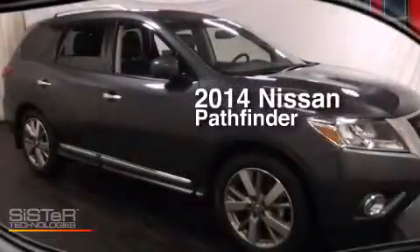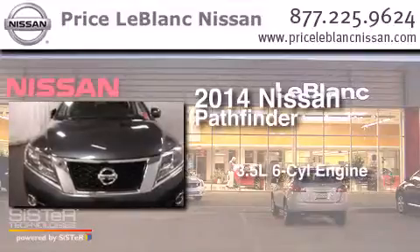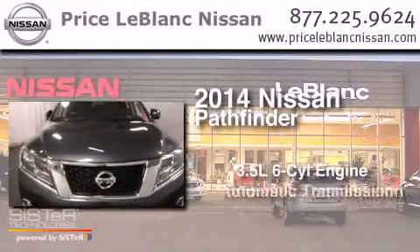This is a 2014 Nissan Pathfinder. It has a 3.5-liter, six-cylinder engine and an automatic transmission.